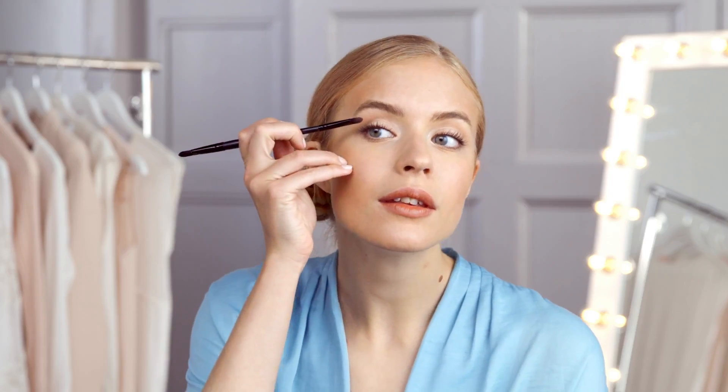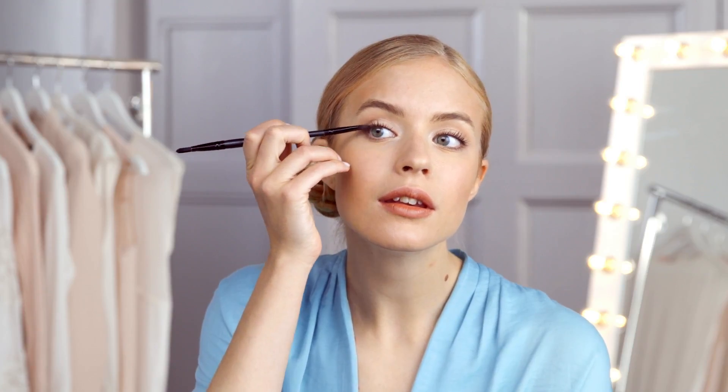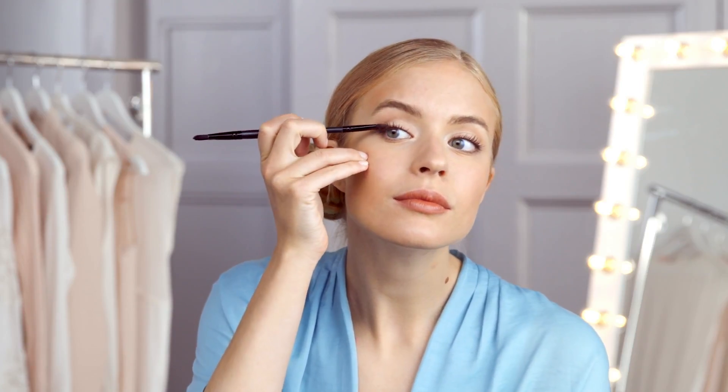Eyes. For an instant eye lift avoid using heavy eyeshadows under your eyes. Instead apply your eyeshadow to the outer corner in a small upward pointing triangle shape. This will instantly open your eyes up.